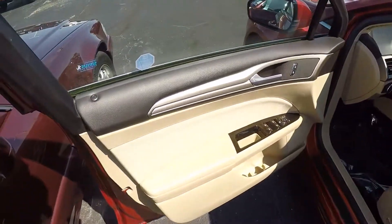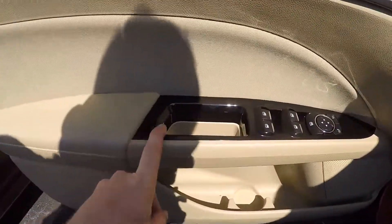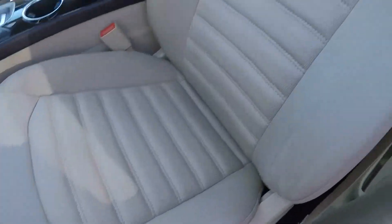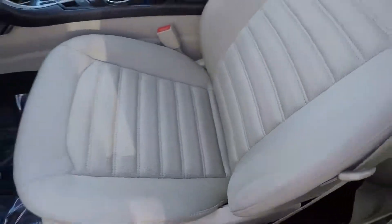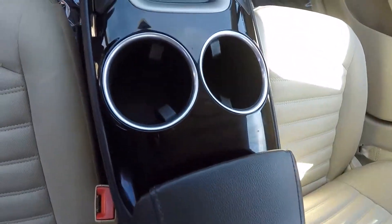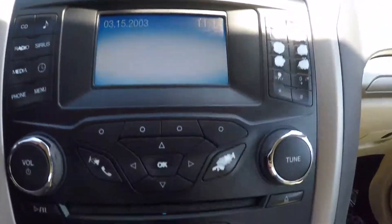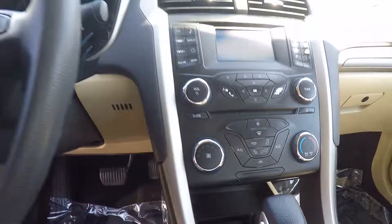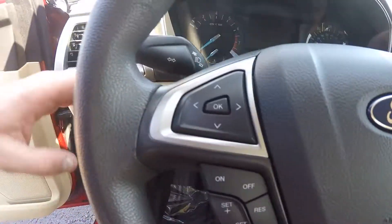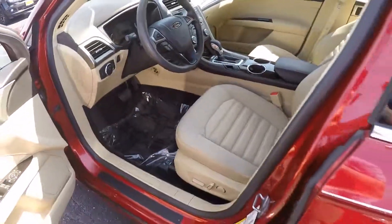It does have a tan three-tone interior, power windows, locks, mirrors, and premium cloth seating — it's very nice seating actually. You've also got cup holders, Bluetooth, Sirius Radio, climate controls, hands-free options, cruise control, and different gauge cluster buttons. This interior is pretty nice and pretty spacious.